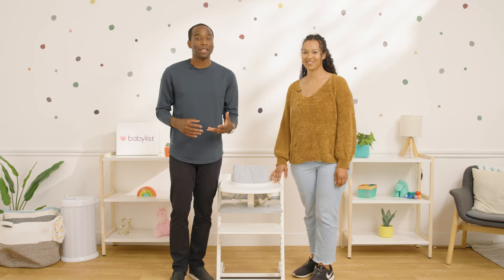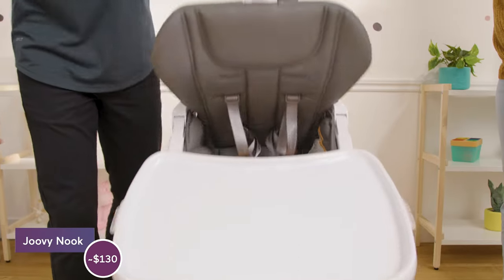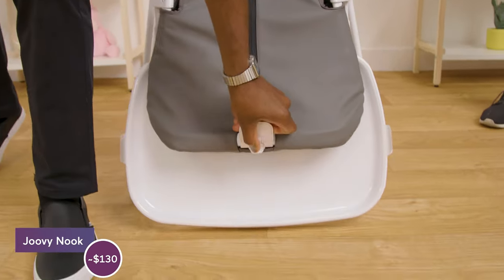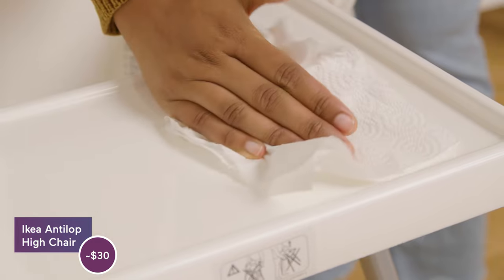And that's it — the best high chairs according to BabyList of 2023. Kayla, what was your favorite? My favorite was by far the Juvie Nook — I love that it closes really easy and it's slim and cute. I loved the IKEA Antalope — that was my absolute favorite: no frills, easy to clean. Let us know which one's your favorite down in the comments below, and which one are you adding to your BabyList registry.